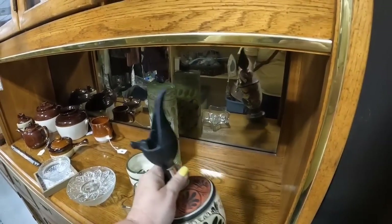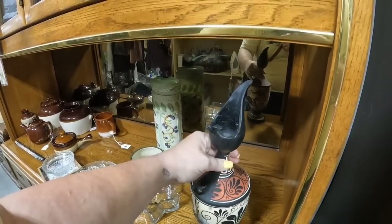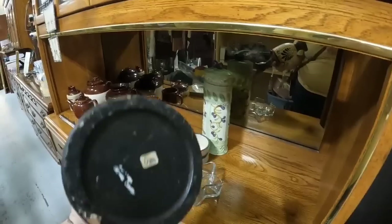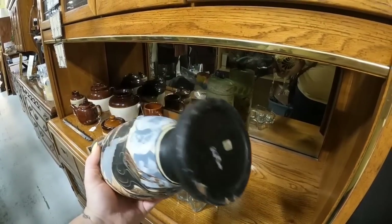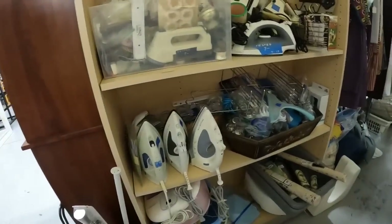I'm not sure what this is - if you know what this is, let me know. It was marked $20 and again I don't have a signal in here, so it can be kind of hard when you're at stores with no signal and you find stuff you don't know because you have no way to look it up. So I had to leave that even though I really thought it was pretty.